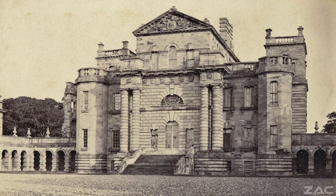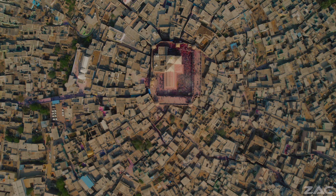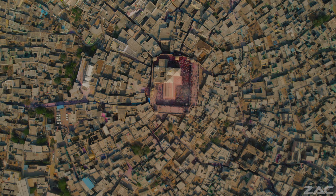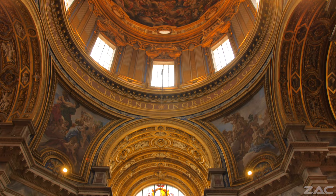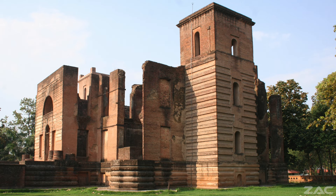Vanbrugh's design was supposedly inspired by the stately Dilkusha of Lucknow in central Uttar Pradesh in northern India, which influenced Baroque architecture. The Dilkusha was apparently built in 1800 and was then shelled and near-demolished in 1857 during the Lucknow siege.